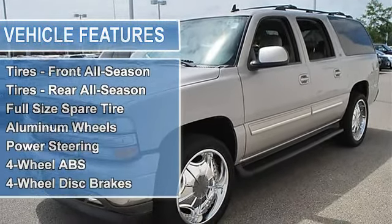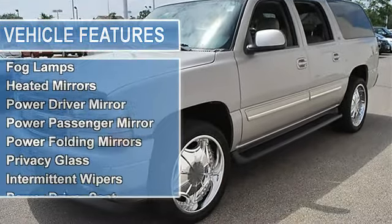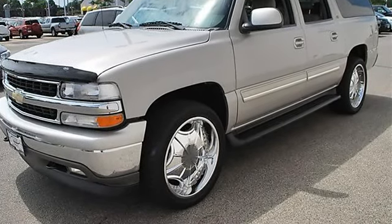Tires Front All Season, Tires Rear All Season, Full Size Spare Tire, Aluminum Wheels, Power Steering, 4-Wheel Anti-Lock Brake System, 4-Wheel Disc Brakes.